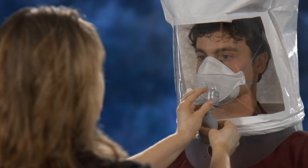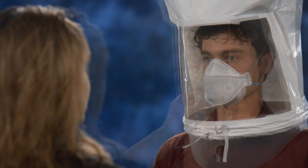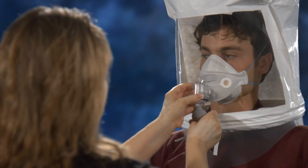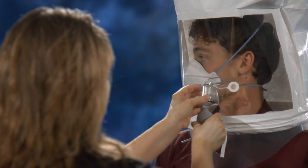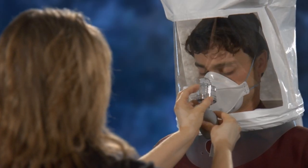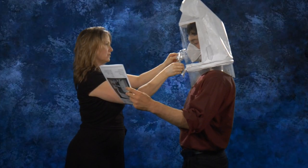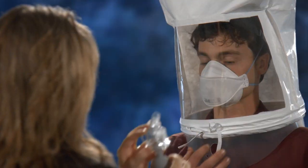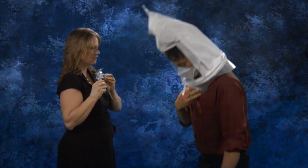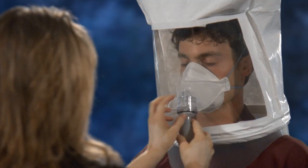Breathe normally. Breathe deeply and regularly. Turn your head from side to side, stopping at each side for a breath. Nod your head up and down, holding at each position for a couple of breaths. Talk — read the Rainbow Passage slowly out loud. Bend over — bend at the waist as if touching your toes. Be sure to hold on to the test hood to keep it in place as you bend over. You may substitute jogging in place for this exercise. Breathe normally again.